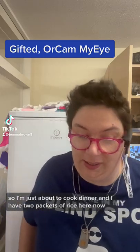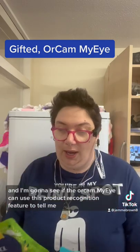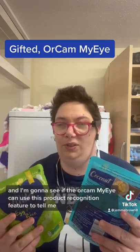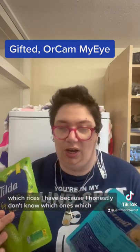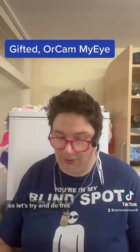I'm just going to cook dinner and I have two packets of rice here. I'm going to see if the OrCam can use its product recognition feature to tell me which rices I have, because I honestly don't know which one's which. So let's try and do this.